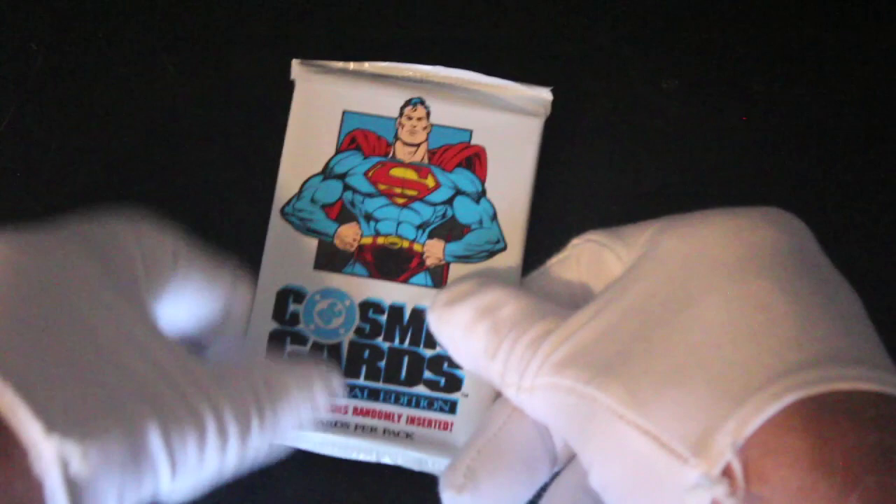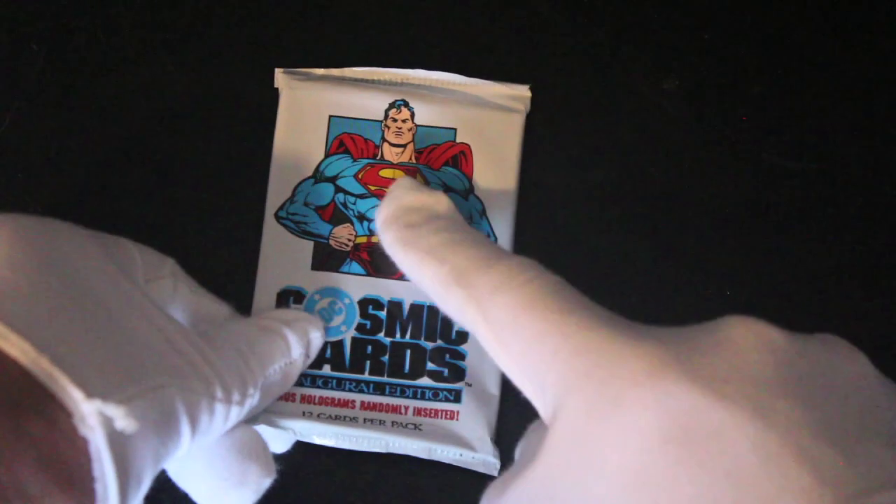Hello, it's me Trading Card Tony. For another pack today we got DC Cosmic Card Superman Pack. There we go. Let's get in here and see what we've got.